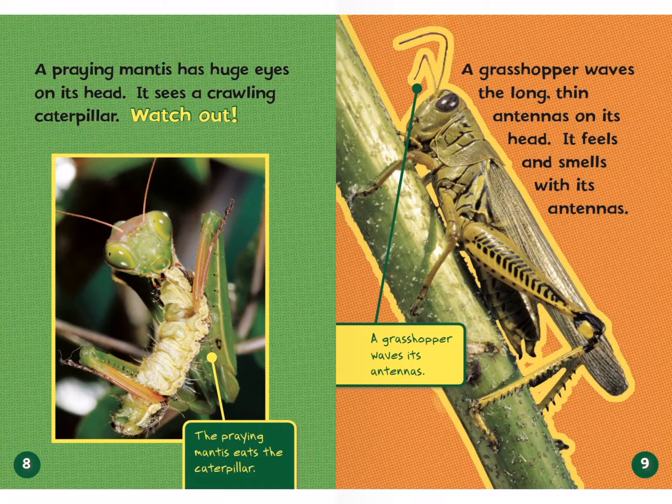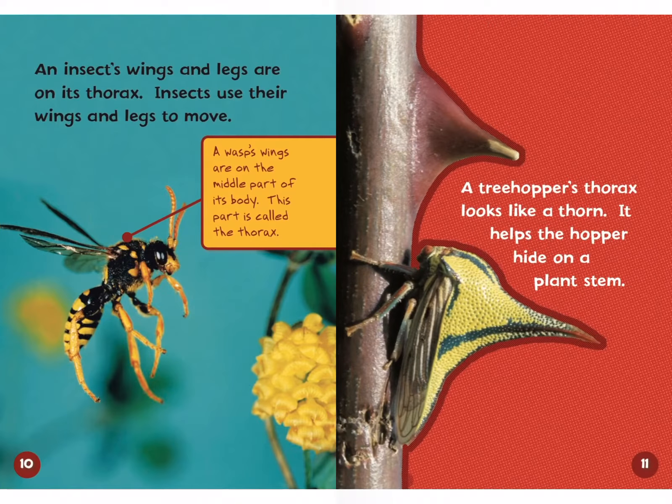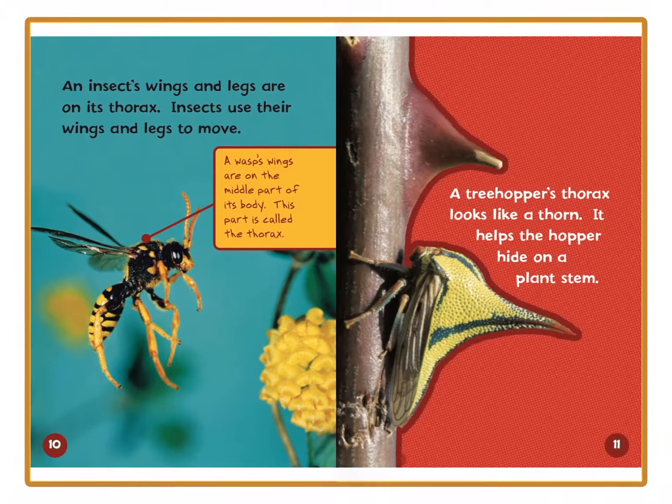An insect's wings and legs are on its thorax. Remember, boys and girls, the thorax is the middle part of the body. Insects use their wings and legs to move. A wasp's wings are on the middle part of its body — this part is called the thorax. A treehopper's thorax looks like a thorn, which helps it hide on a plant stem. That's an adaptation that helps it blend in and camouflage.